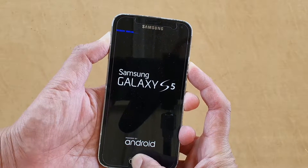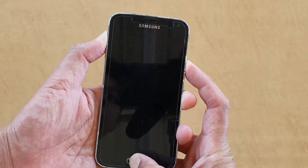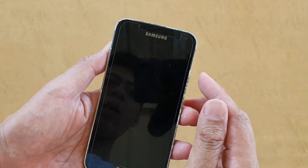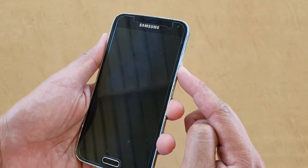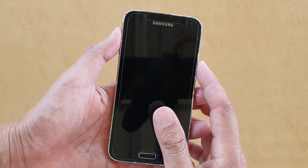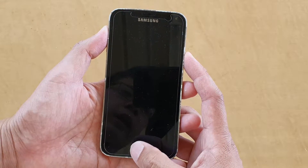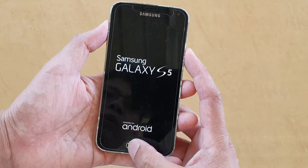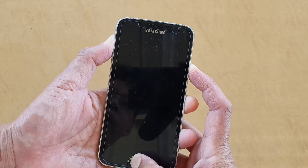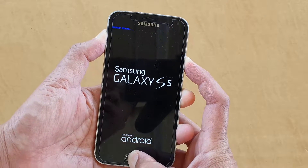Here you can see I tried to go into recovery mode and the phone just keeps rebooting. In order to go into recovery mode, you need to press the power button, the home key, and the volume up key — all of these keys need to be pressed simultaneously. And after trying, you can see the phone just keeps rebooting.